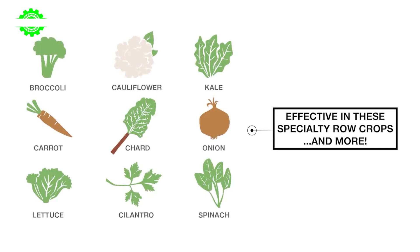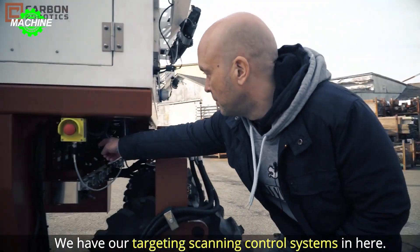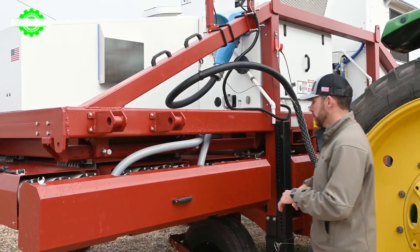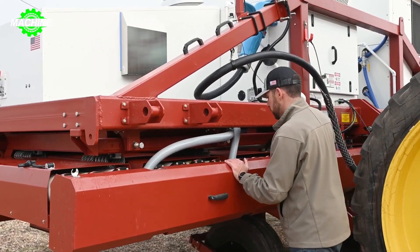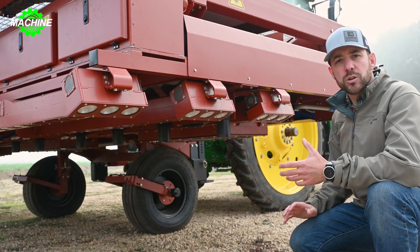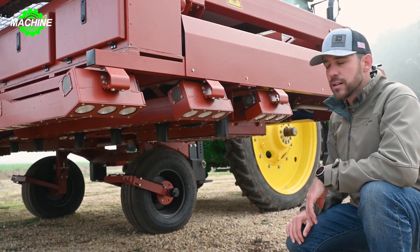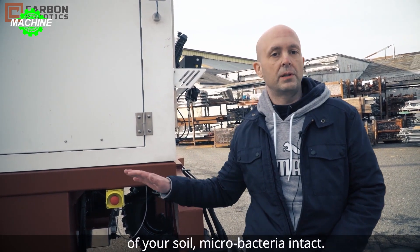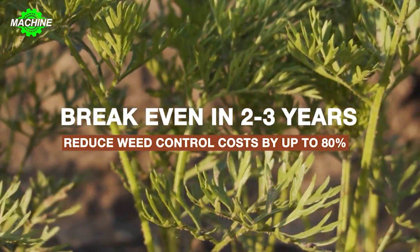With a speed of 8 km per hour, this machine can clean an area of 6 to 8 hectares per day. Not only during the day, but with a system of high-power lights to illuminate the crop rows on the ground, this machine can also operate at night. In addition to the long-term health benefits for farmers and soil, this machine also brings economic benefits.